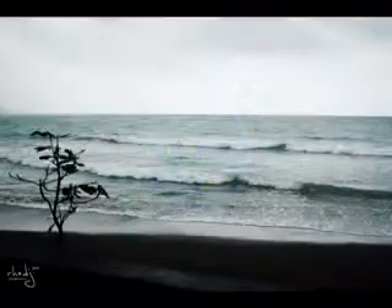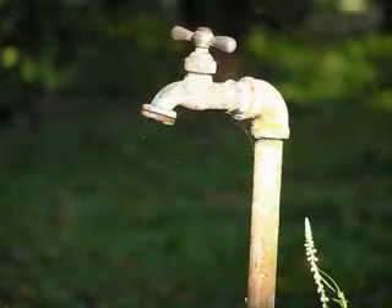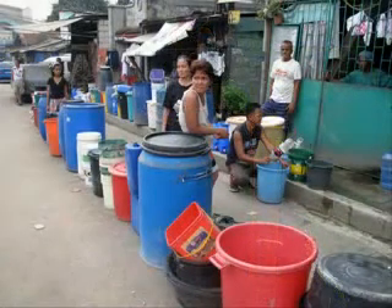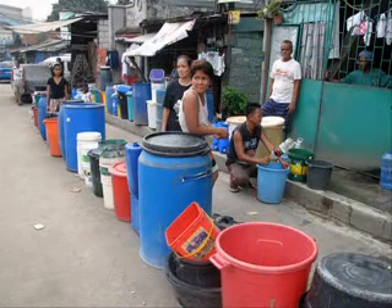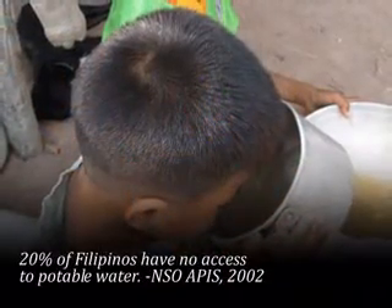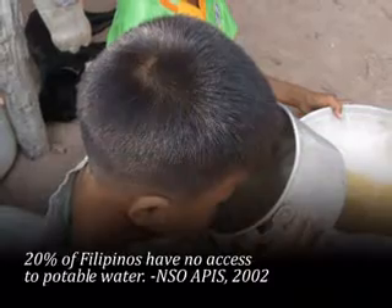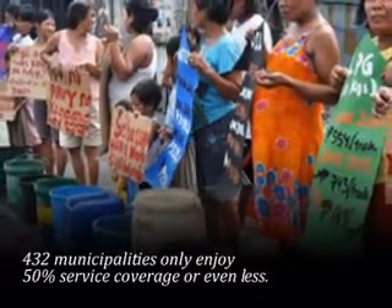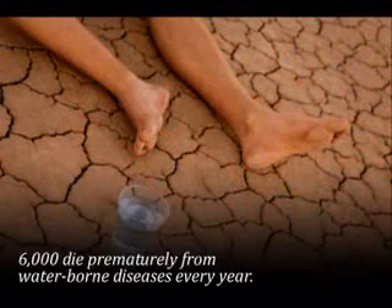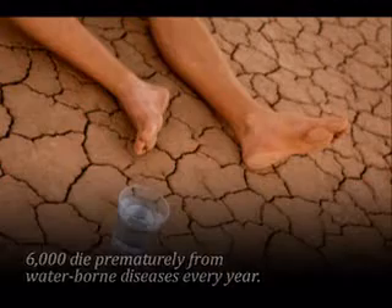While the Earth is made up of over 70% water, it cannot be denied that today mankind is faced with a global crisis on water pollution and accessibility to potable drinking water. In the Philippines, access to clean and safe drinking water remains a problem both in rural and urban areas. About 20% of the total population have no access to potable water, 432 municipalities have less than 50% service coverage, and about 6,000 premature deaths a year are caused by waterborne diseases.